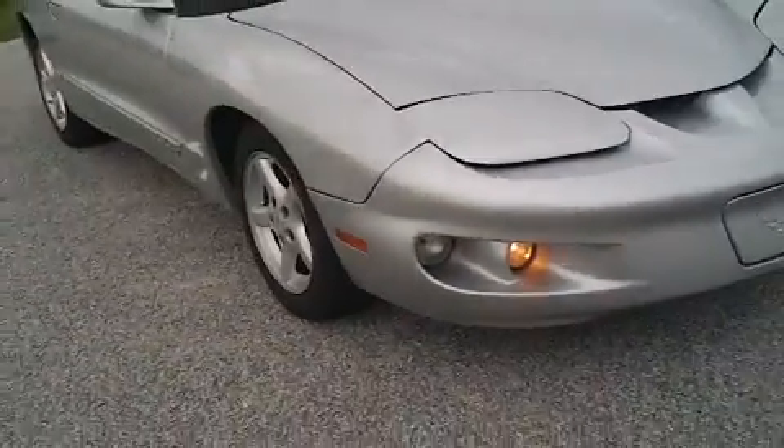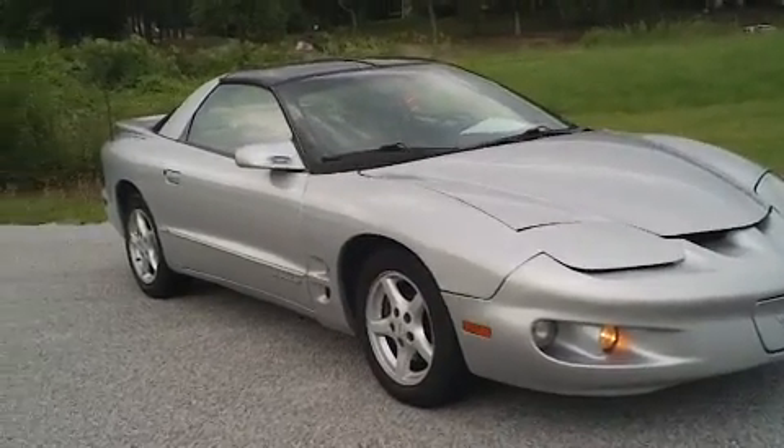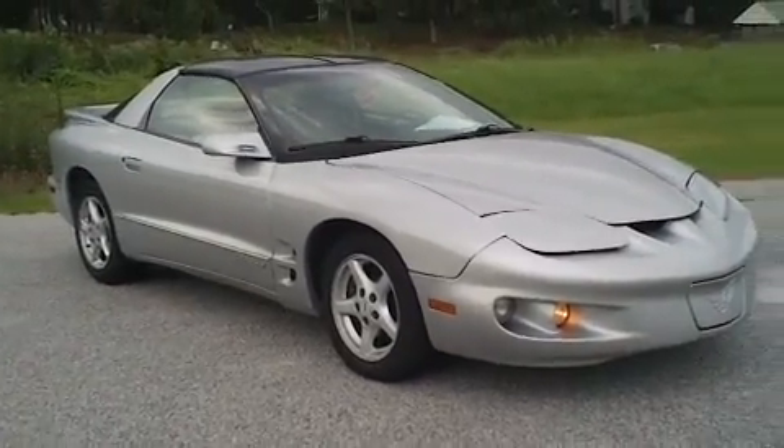So if you have an interest in this 1999 Pontiac Firebird, the number to call is 843-665-6641 for more information.